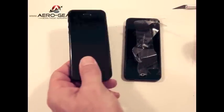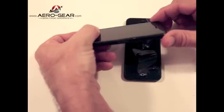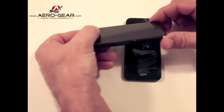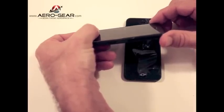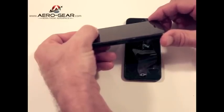Here we have Flight Glass — no scratches, no marks, and the iPhone screen is protected.